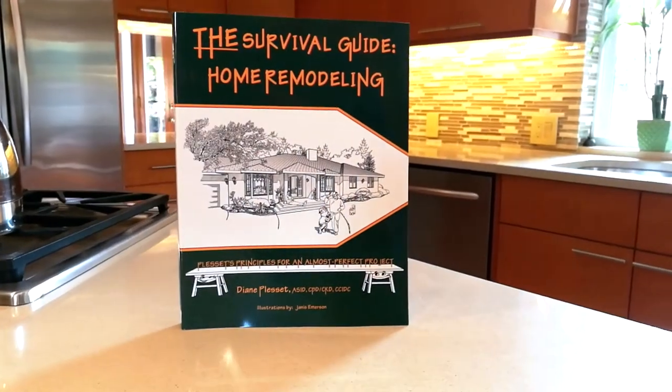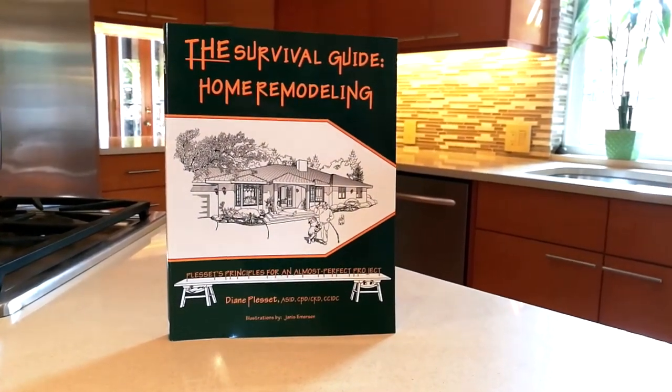Hi everyone, Alex Roy here again, realtor and your local expert in Eastside Portland. Here today with fabulous designer and author of the book 'The Survival Guide to Home Remodeling,' Diane Plesset. Hi Diane. Hi there.